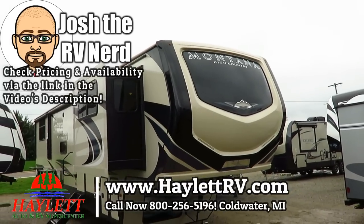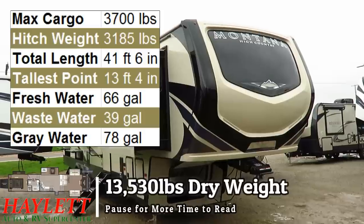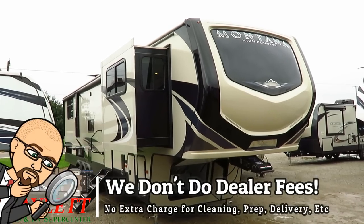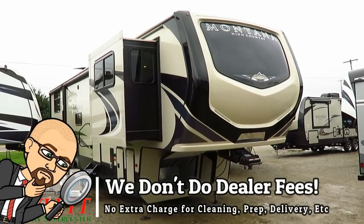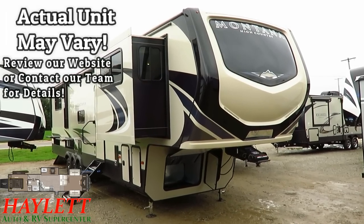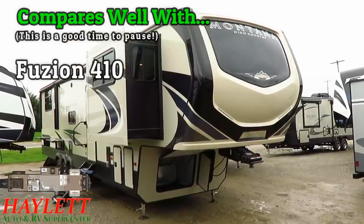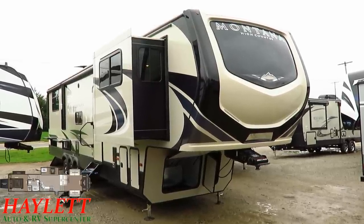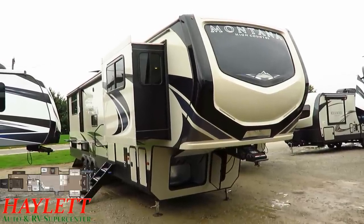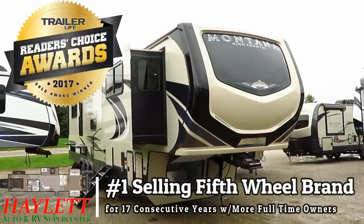13,530 pounds — the Montana 380 or 381 toy hauler, depending on the fridge that you choose here at Haylet RV of Coldwater, Michigan. This is a really neat concept. It's kind of a step before you get to a full-blooded toy hauler, but there's a lot of people who maybe have like one bike or a golf cart, or maybe just a lawnmower or something like that, or just want extra cargo space. This is kind of the step beyond a 372 Montana before you get up to a full Fusion toy hauler.